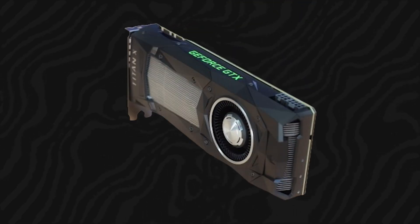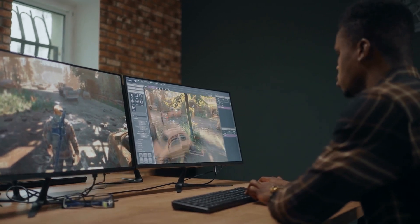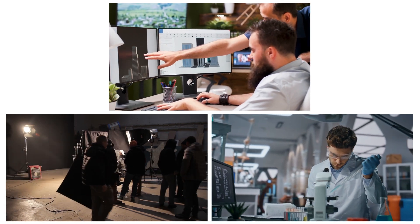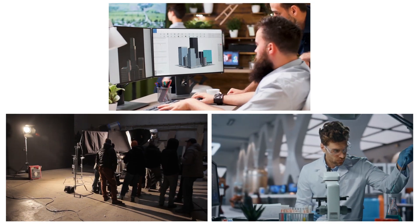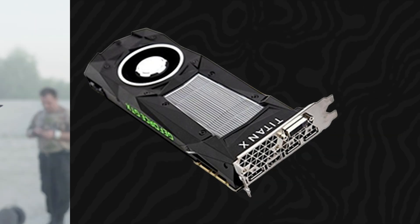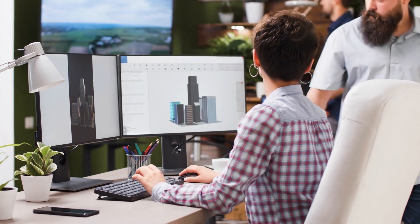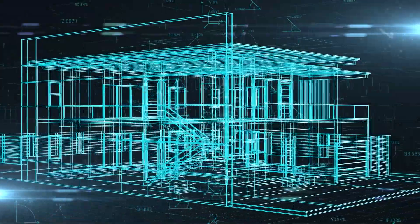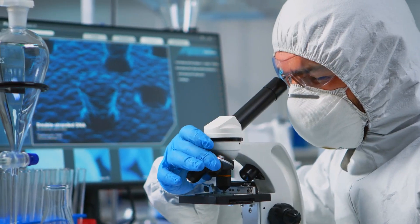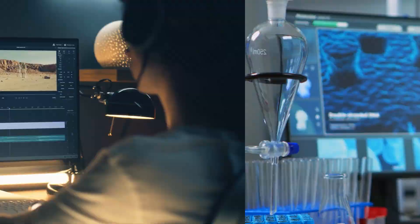The Titan X Pro's ray-tracing capabilities, in particular, open up new possibilities for realistic lighting and effects, bringing games closer to the visual fidelity of movies. Beyond gaming, the Titan X Pro is also set to have a profound impact on industries such as film production, architecture, and scientific research. In film production, the card's ability to render complex scenes in real time can significantly reduce production times and costs, allowing filmmakers to bring their visions to life more efficiently. Architects and engineers can use the Titan X Pro to create detailed 3D models and simulations, enabling them to visualize their designs with greater accuracy. In scientific research, the card's computational power can accelerate simulations and data analysis, leading to faster discoveries and advancements.